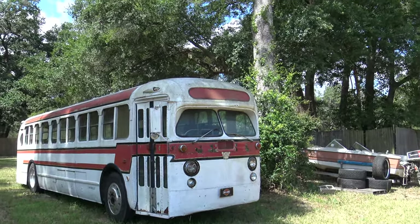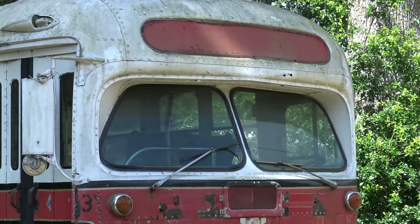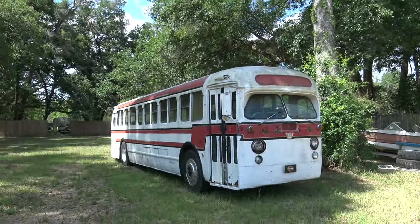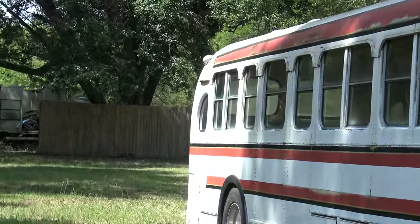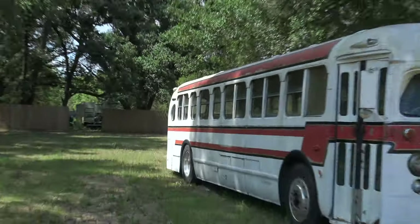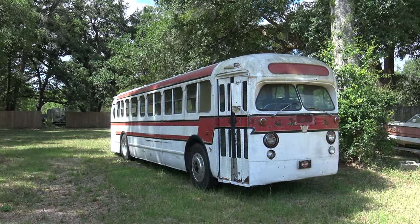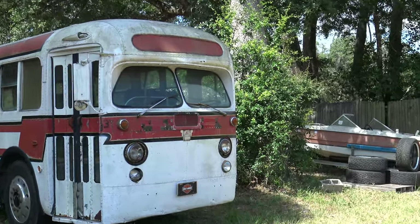Look at those windshields, how small they are. It's antique for sure. And look at that very back last window — it's round. I'm not sure exactly what they call it. I know it's a GMC. It says GMC right there.